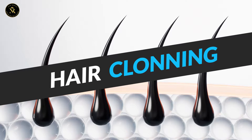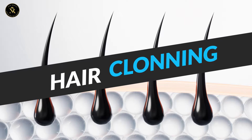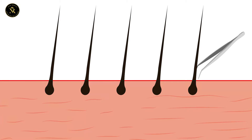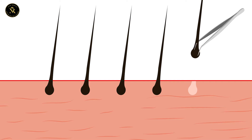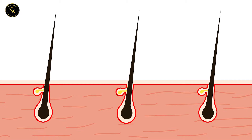What is hair cloning? Hair cloning is a process that creates new hairs from the donor hair follicles in a sort of multiplication process. It involves extracting cells from hair follicles, replicating them in a lab, and re-implanting them on your scalp to grow new hair.